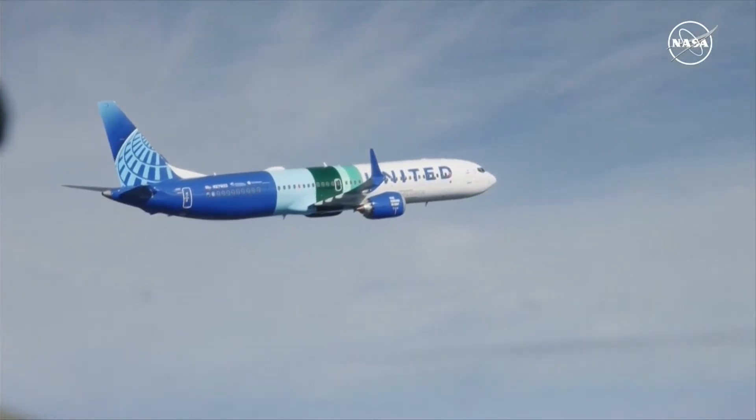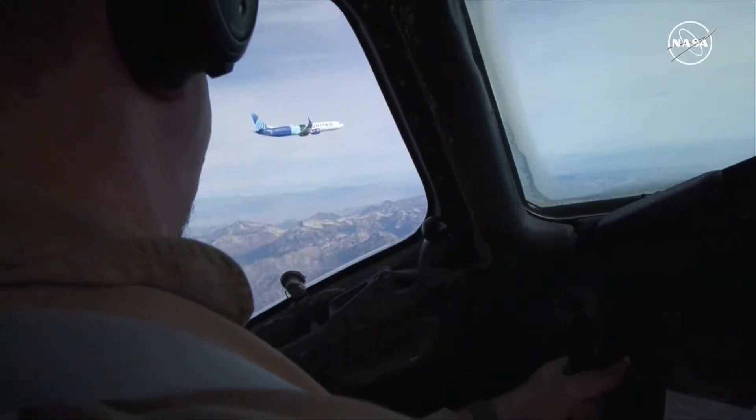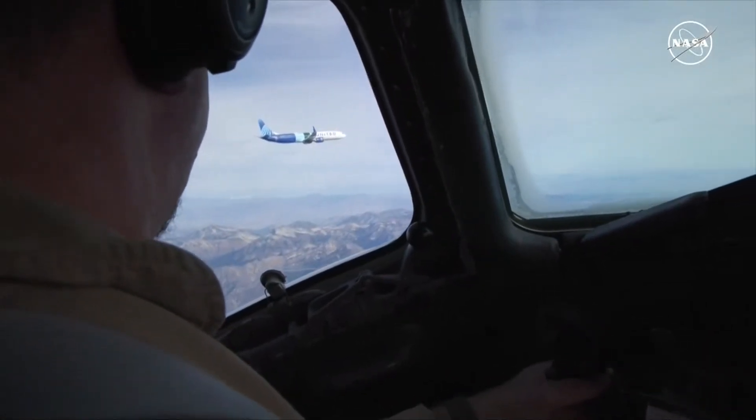Copy that, checks. We'll get another one once we get up to testing altitude soon. Okay flight, we'll go ahead and speed up to 300 knots in preparation for our climb speed, if that works for everybody.